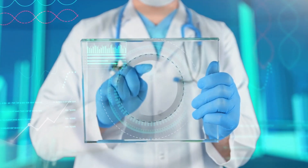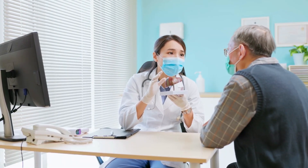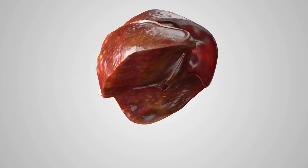Experts say that it is important to keep the liver safe and also to clean the liver, which detoxifies the body. According to MBG Health, when impurities accumulate in the liver, certain symptoms appear.